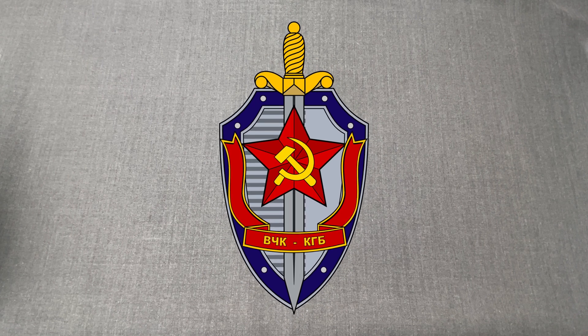Welcome to the Spy Collection. My name is Anastasios, and in this episode we'll have a look at an artifact from the KGB of the Soviet Union.